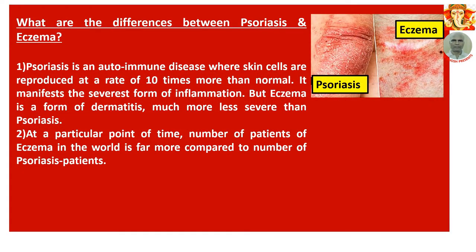What is the difference between psoriasis and eczema? Images of both have been shown on the right-hand side. Number 1: Psoriasis is an autoimmune disease where skin cells are reproduced at a rate 10 times more than normal, manifesting the severest form of inflammation. Eczema, on the other hand, is a form of dermatitis — much less severe than psoriasis. Number 2: At any given point in time, the number of eczema patients in the world is far greater — eczema is more rampant compared to psoriasis.